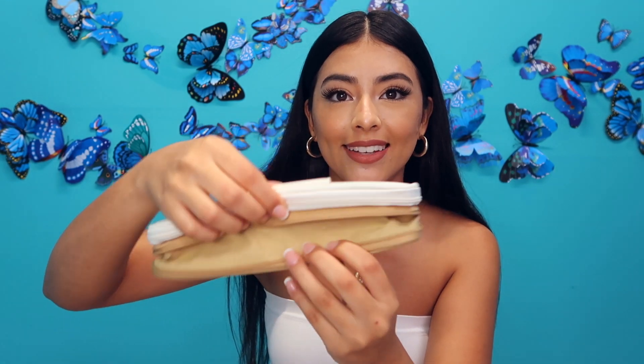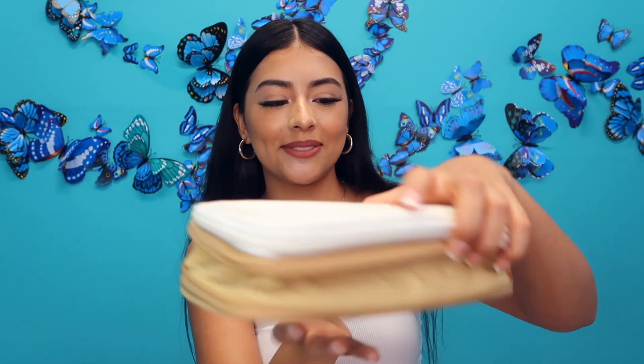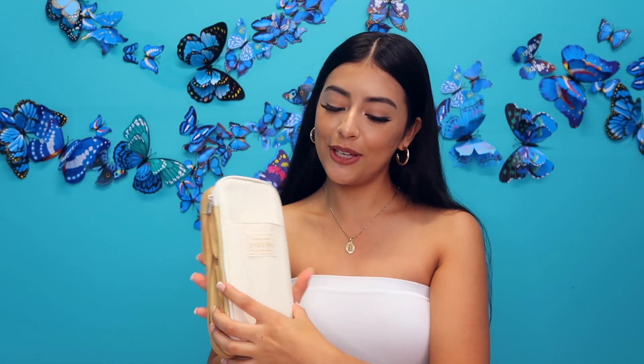I thought this was an extra pocket but it's actually just to expand it if you need more space. And there is also an additional pocket right here too. It's super cute — I can't wait to use it.